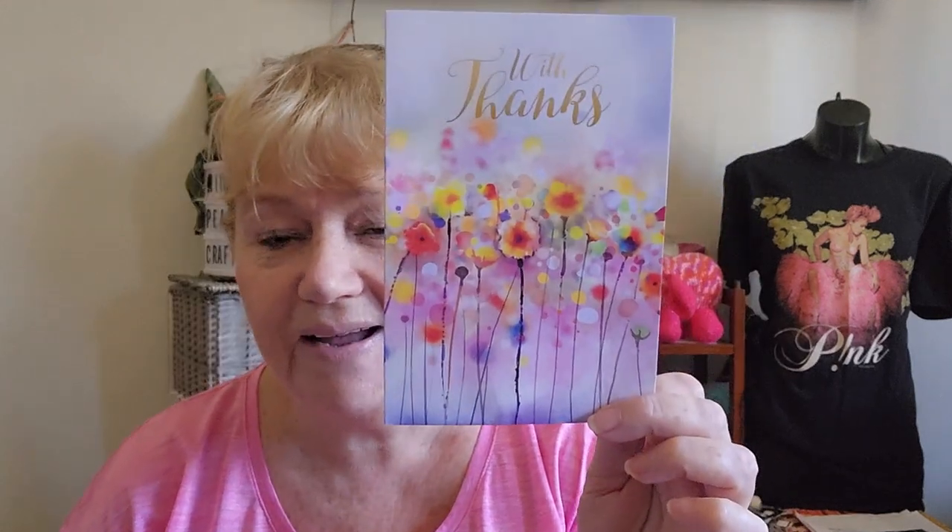First off is the happy mail. I got this lovely card from Christine, a loyal and long-standing subscriber — a beautiful thank you card with flowers. I'm really into flowers at the moment. Christine, it was lovely to receive, but you really didn't have to. What was in this card will go towards my fundraising for Pink October, and it is greatly appreciated.